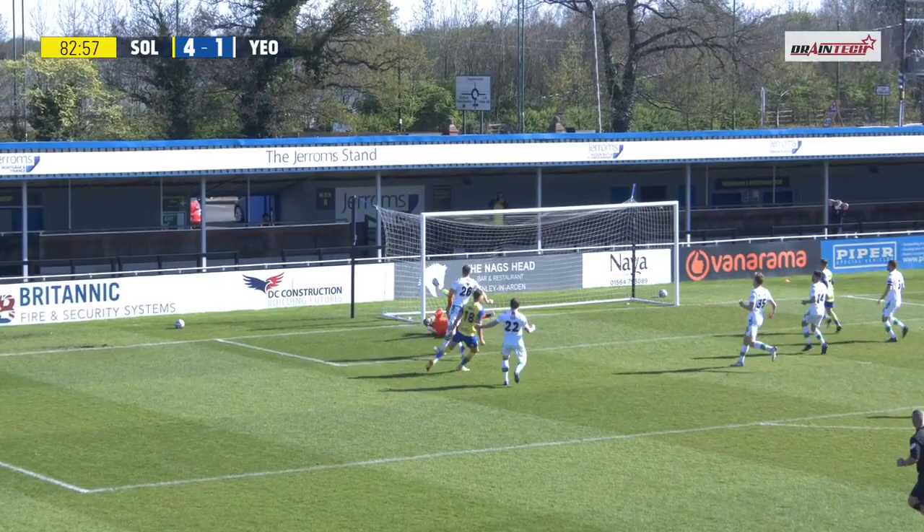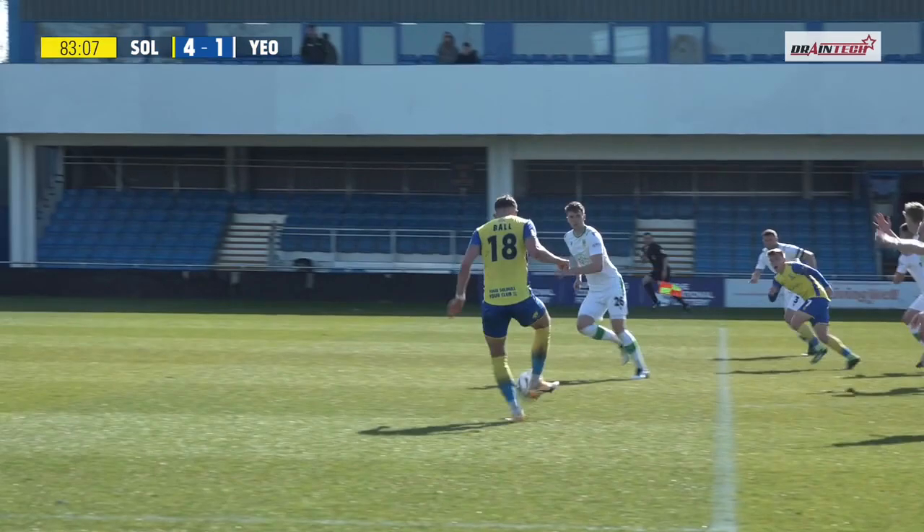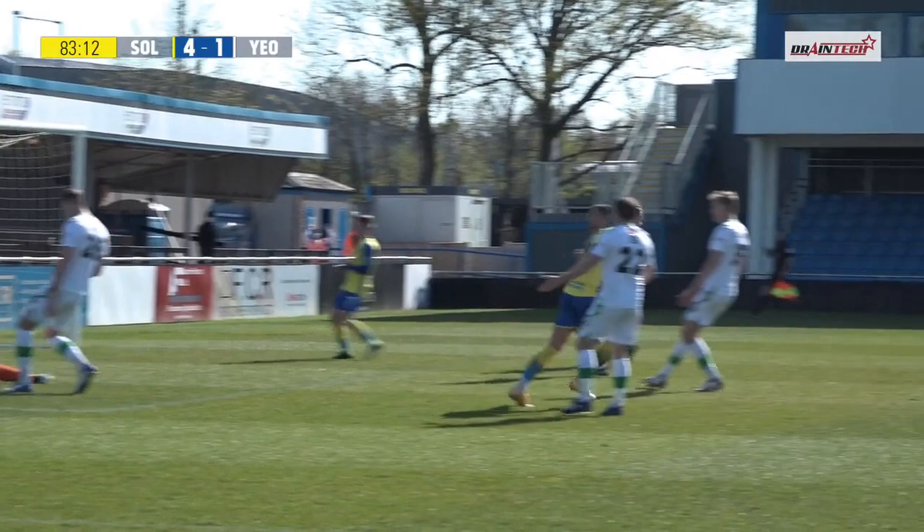I'd love to be a fly on the wall when the Yeovil manager goes through his debrief with the players and shows back these goals — who is taking responsibility for each of these four goals? Every single time it's from a set piece and Solihull Moors just seem to have a man spare. Charlie Lee appealing for offside there — he can clearly see that Hunt was playing the ball onside by quite some distance. I don't know if he's appealing for offside or just appealing for help because he's just lost it, Charlie.